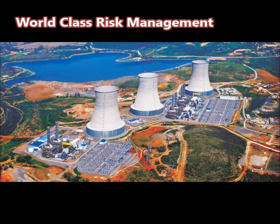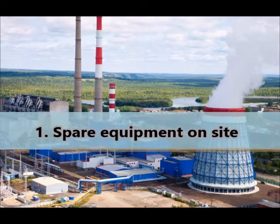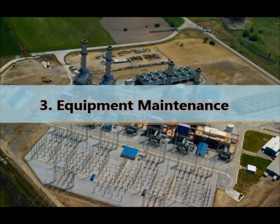Engkarpower, a leading Turkish power company, has world-class risk management. Operating a plant that was built according to FM Global specifications, Engkarpower takes proper risk management which includes holding spare equipment on site, implementing technologies to reduce fire risks, besides having excellent equipment maintenance programs.